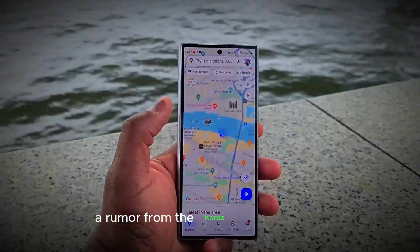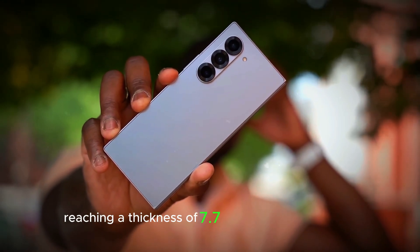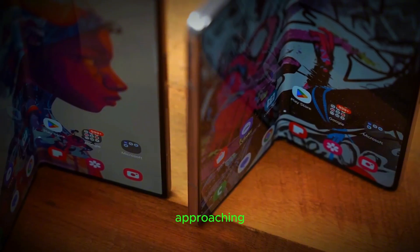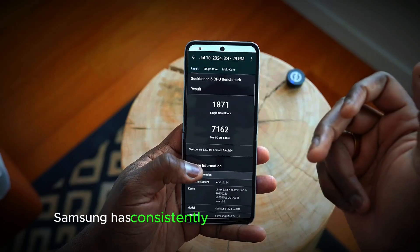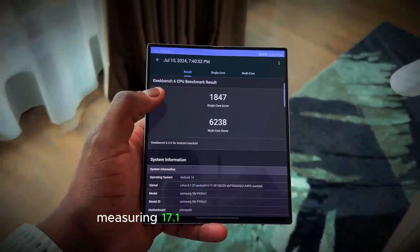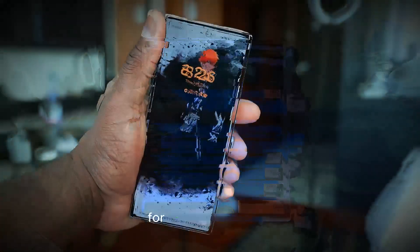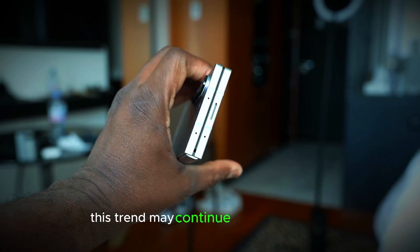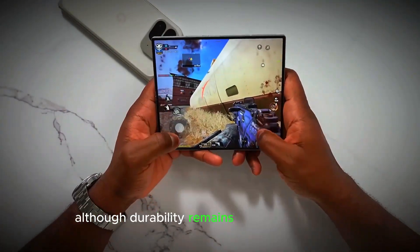A rumor from the Korea Economic Daily hints at the next model reaching a thickness of 7.7mm when closed, approaching the sleekness of Samsung's traditional Galaxy S series. Samsung has consistently slimmed down its foldables, with the original Galaxy Fold measuring 17.1mm when folded, compared to just over 12mm for the current model. This trend may continue with the Z Fold 7, which could also shed some weight, although durability remains a critical challenge as devices become slimmer.